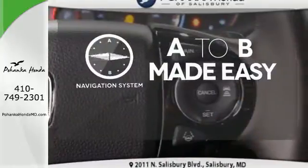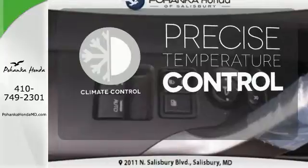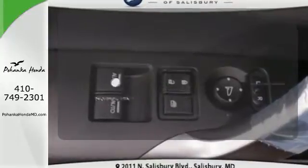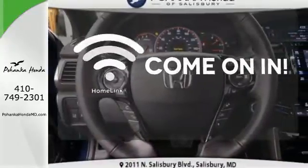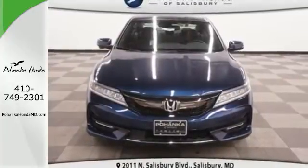Never feel lost again with the navigation system. Select the perfect temperature with climate control. Doors open and your path is well lit with Homelink. Surprising luxury and sensibility for every day. Take this Accord for a test drive.